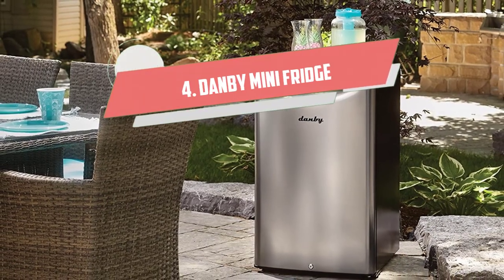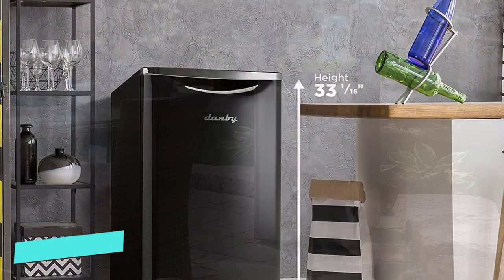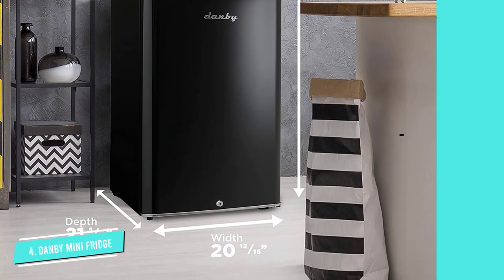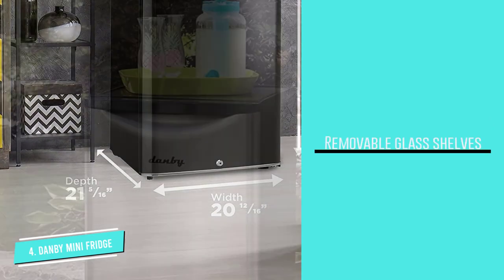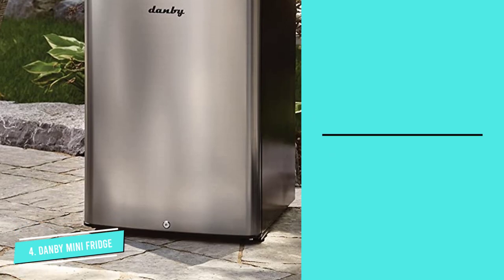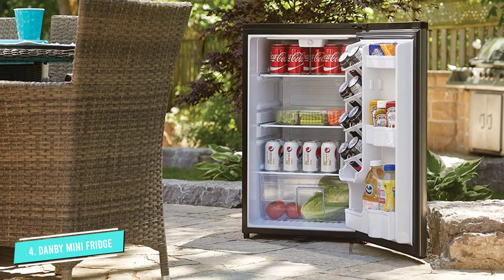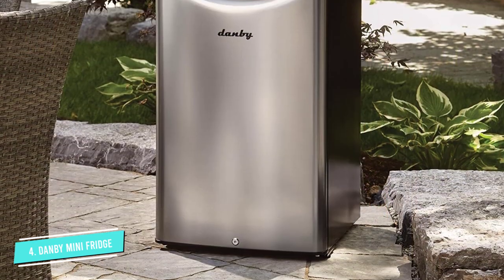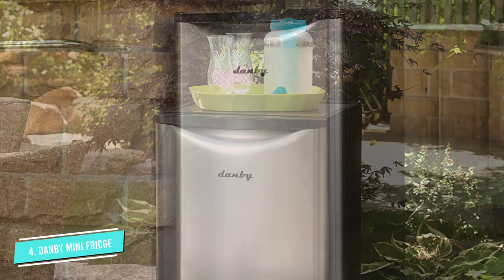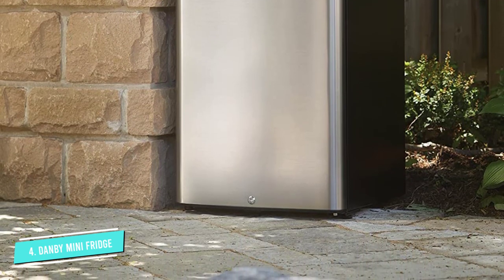Number 4: Danby Mini Fridge. This Danby Mini Fridge combines a large interior storage area with a compact exterior size. Standing just under 33 inches tall, the Danby has 4.4 cubic feet of refrigeration capacity and is Energy Star rated for efficiency. Interior features include a convenient beverage dispenser, a mechanical thermostat, and a push-button defrosting system. There's a full-width freezer, adjustable shelves, and space for tall bottles. The freestanding fridge is available in five finishes, including vibrant red.